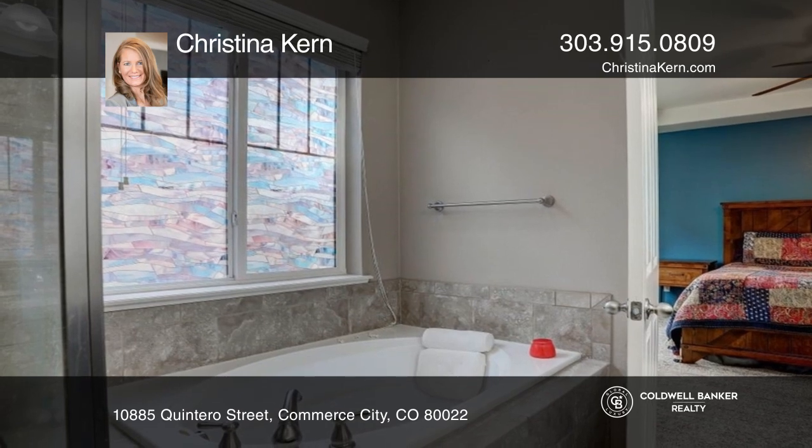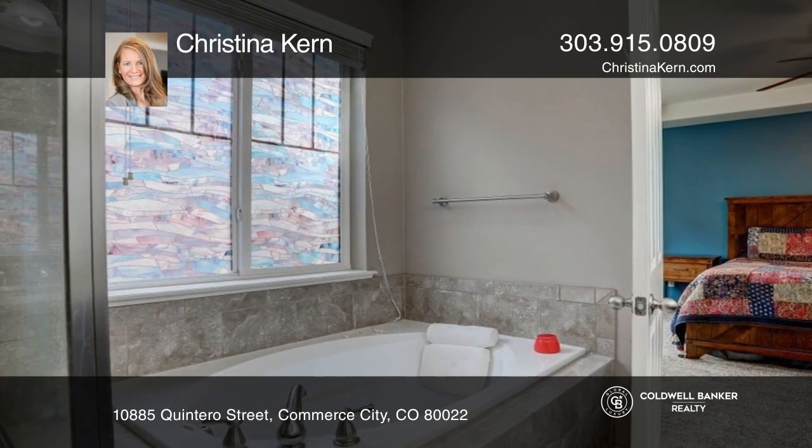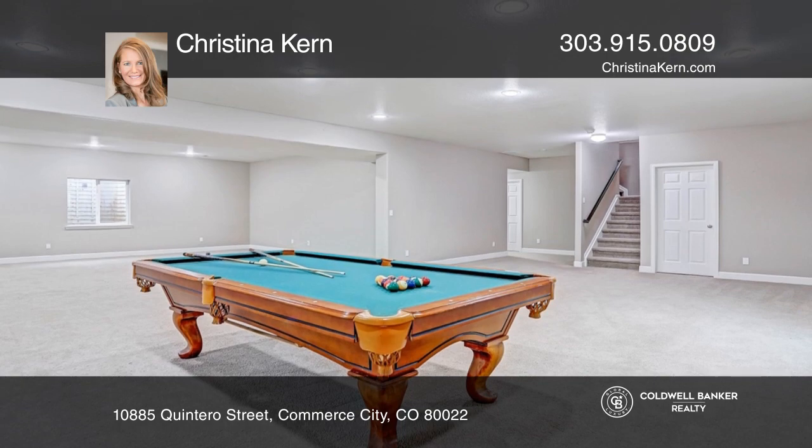The master suite features a luxurious five-piece bath, basement finished with bed, bath, and family room.